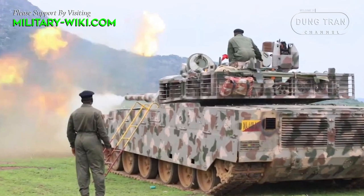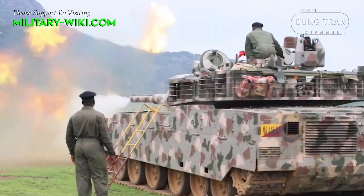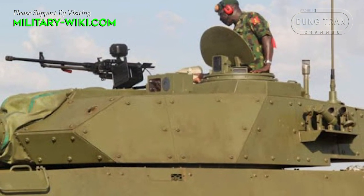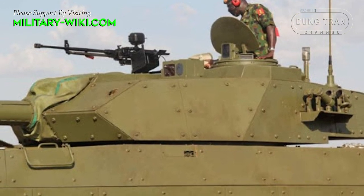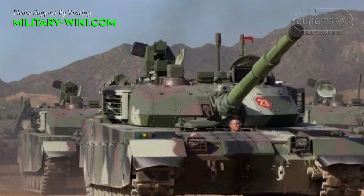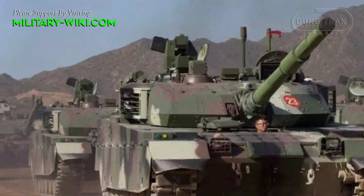In addition to being equipped with composite and explosive reactive armor, the tank also has a GL-5 active protection system, defensive countermeasures, and a laser warning device. The tank has an NBC protection system, automatic fire extinguishing system, explosion suppression system, and air conditioning.